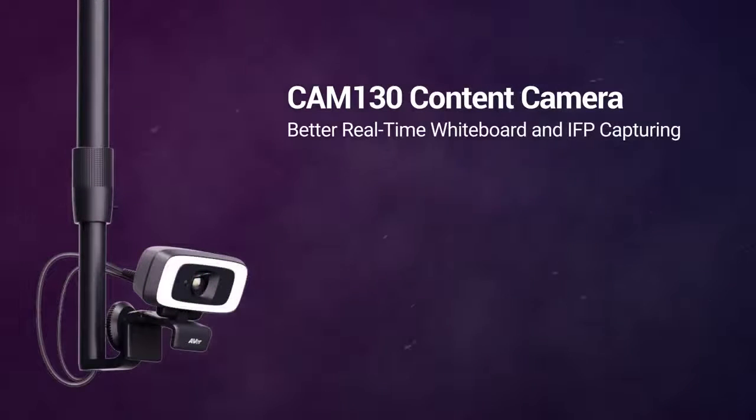Content is automatically sharpened. People will become see-through when in the way of the whiteboard. Experience virtual meeting content like never before. The Cam130 content camera — better real-time whiteboard and IFP capturing.